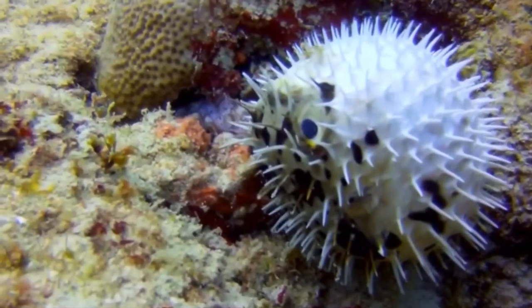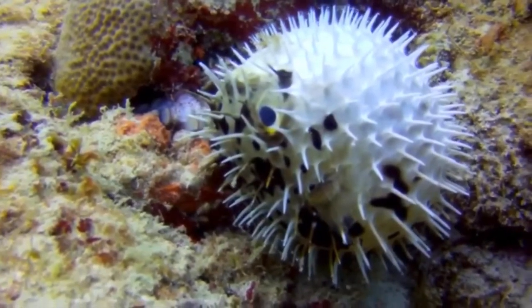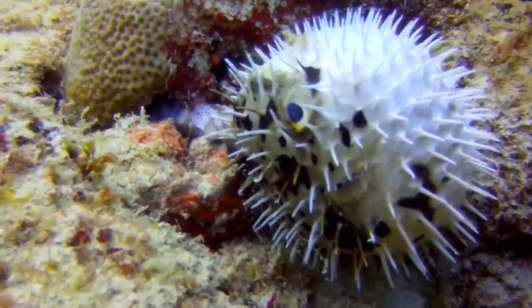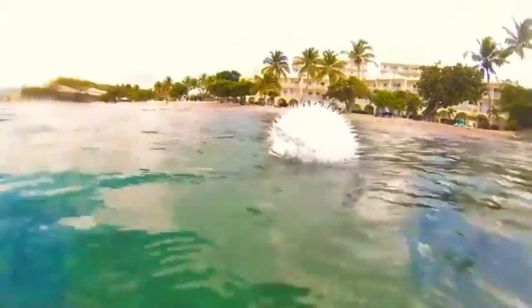When frightened, as a last resort, porcupine fish pump water or air into their body, causing them to inflate into a ball. This is the result of their stomach expanding up to 100 times the usual size. As soon as danger passes, the fish deflates.